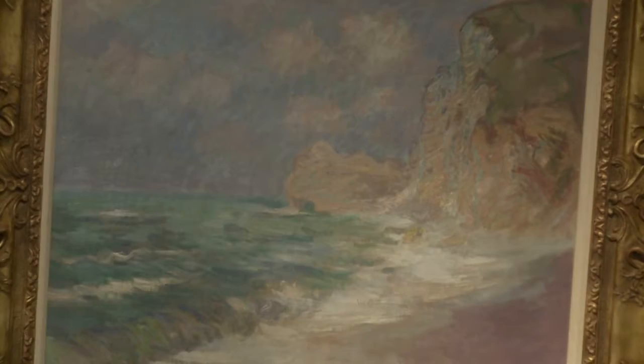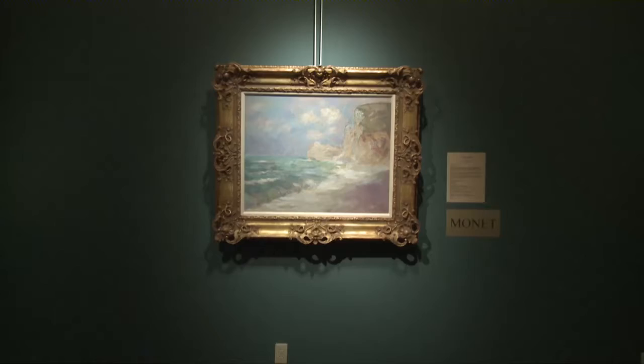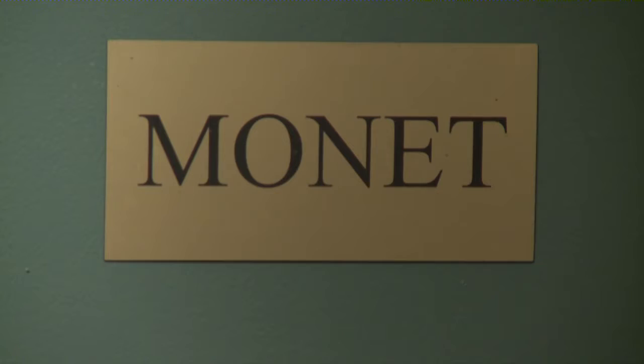Large Monet paintings are very rare. In fact, this one is especially rare because it's in near-perfect condition. It has no inpaint on it and it's the original canvas that's never been relined. In fact, it's one of the largest, most beautiful Monets that has ever come on the market.